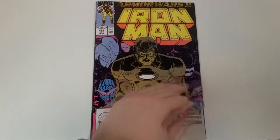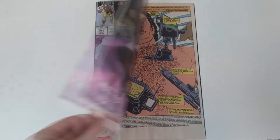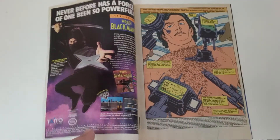We have this issue 262. We're going right into 1990. By the way, if you've seen that ad there, maybe we'll do a comic book ads segment out of one of the books in this series too.